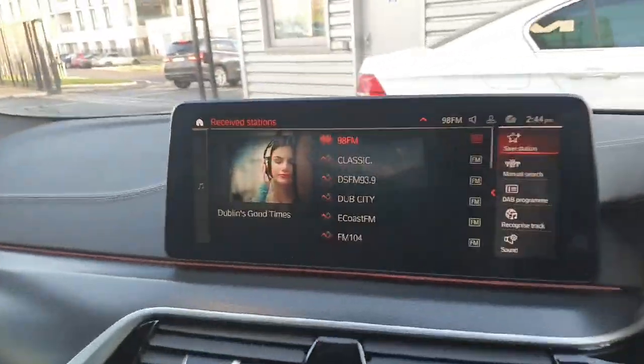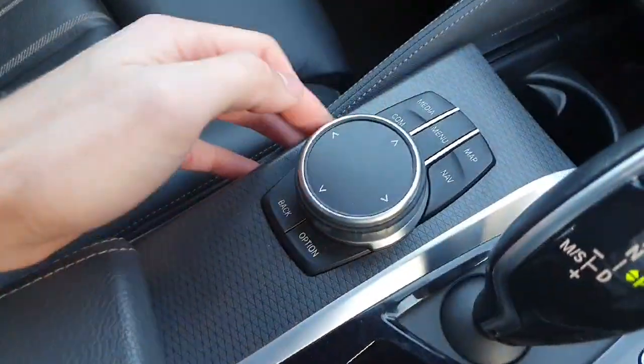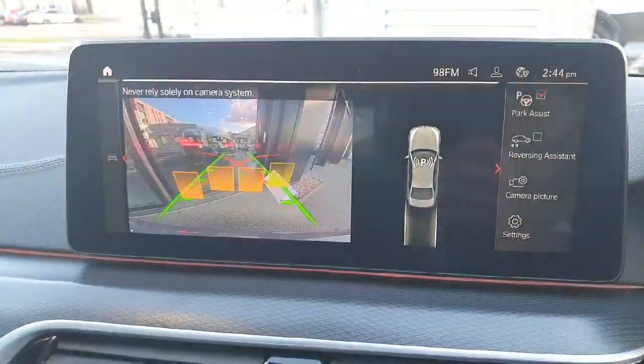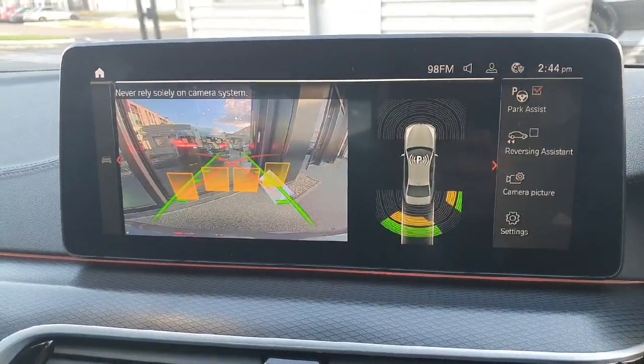We have a large infotainment system in the middle, which can be controlled by the iDrive scroll wheel. The car also comes with maps, a reverse camera, and parking sensors.